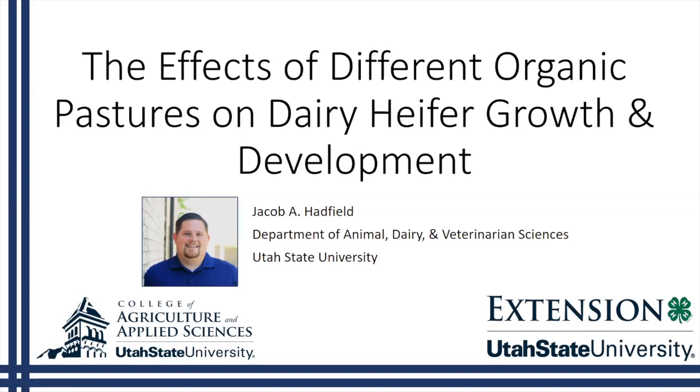Thanks Alice for that introduction, I really appreciate it and I'm excited to be here to present to you today. This project is kind of a multi-faceted project. We have a couple of different webinars talking about this project, and specifically my role was doing my master's work looking at how these organic pastures that we were raising heifers on affected their growth and development specifically.